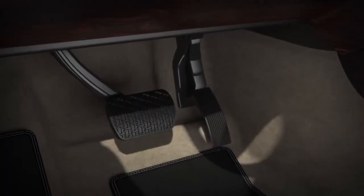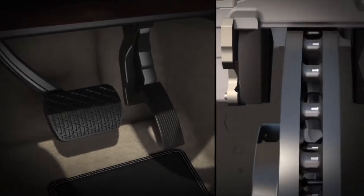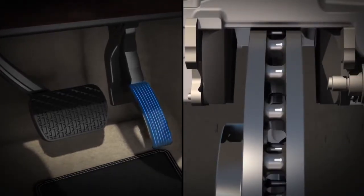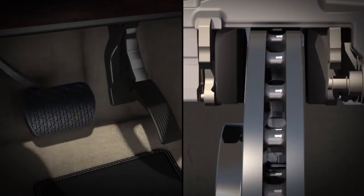In some situations, the brakes in a Mercedes-Benz respond before you even step on the pedal. Predictive brake priming senses how quickly you lift your foot from the accelerator. By the time you reach the brake pedal, the brake pads have moved closer to the discs — pre-charged for quicker response.